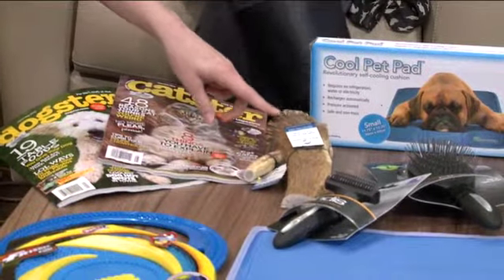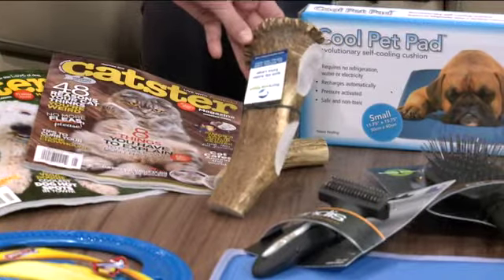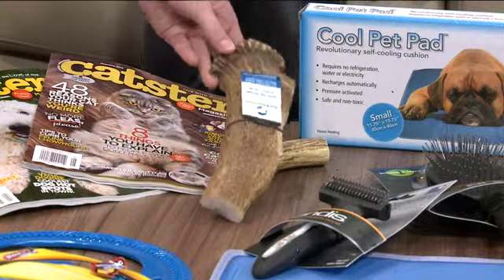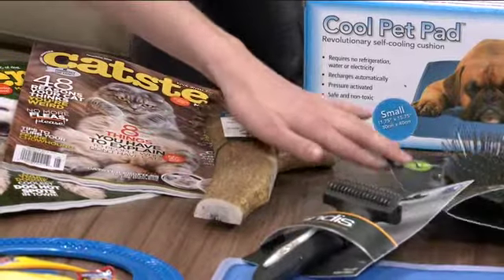This strikes my eye — what's this right here? This is from a company called Barkworthies. These are elk antlers — they naturally shed, and they're great for dogs, especially heavy-duty chewers. Yesterday was National Puppy Day, so it's perfect timing.